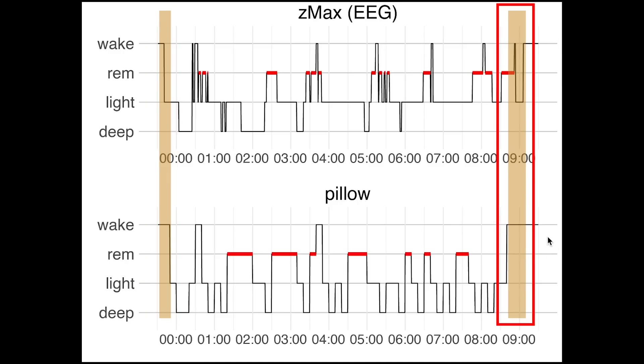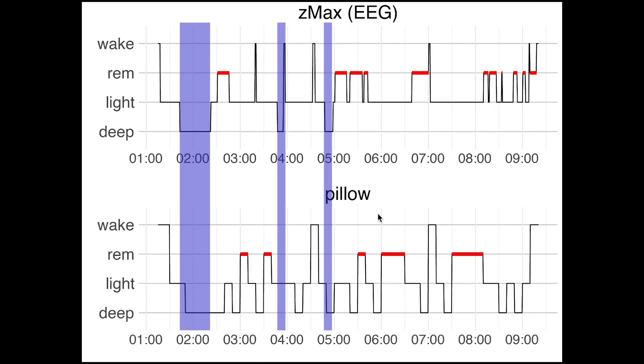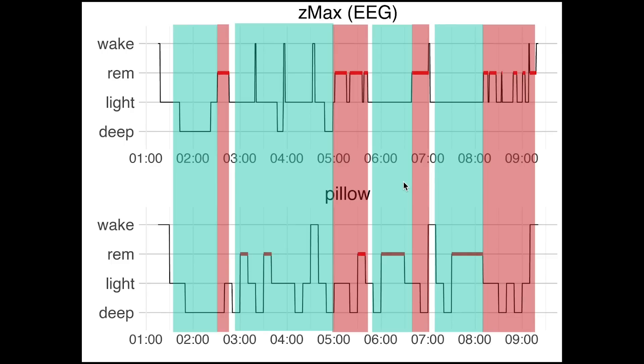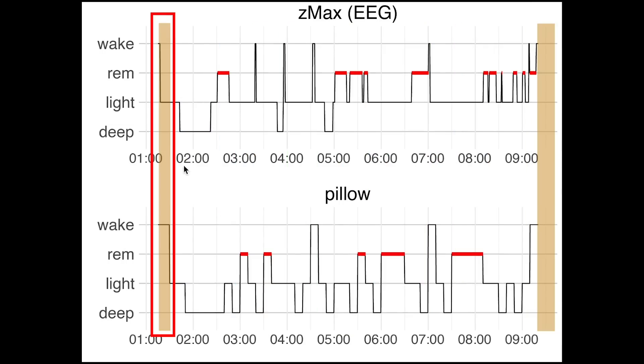If we look at the next night, deep sleep again seems to only have a partial match with way too much deep sleep predicted by the Pillow app. REM sleep again was mostly predicted as light sleep and deep sleep, which means the sleep cycles are not really visible in the Pillow app. Awake detection was again okay, and we also see the same slight delay in sleep start we saw before, but overall detecting the moment I fell asleep has been of okay quality so far.